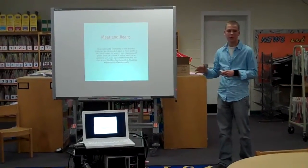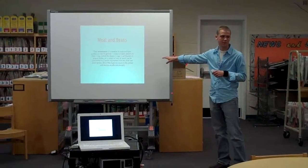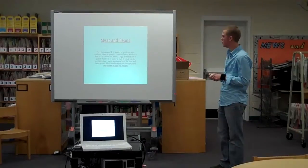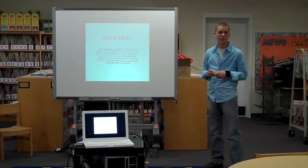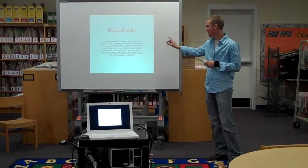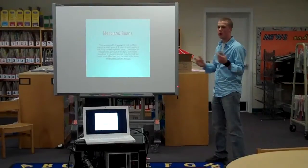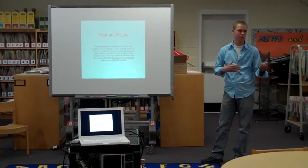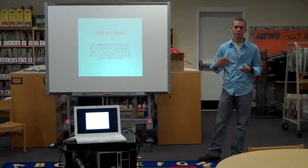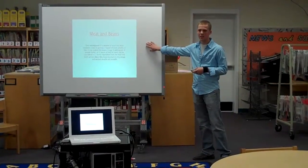Meat and beans — this is where it gets tricky. It's five and a half ounces recommended daily. Most men exceed this, and most women usually don't come close. One ounce of meat, poultry, or fish; one quarter cup of cooked dried beans; one egg; one tablespoon of peanut butter; or half an ounce of nuts or seeds all count. Think about when you go out to eat — the average chicken for lunch is usually six ounces, and for dinner it's eight ounces. Steaks are usually anywhere from 12 to 20 ounces, which is three days' worth of meat products.